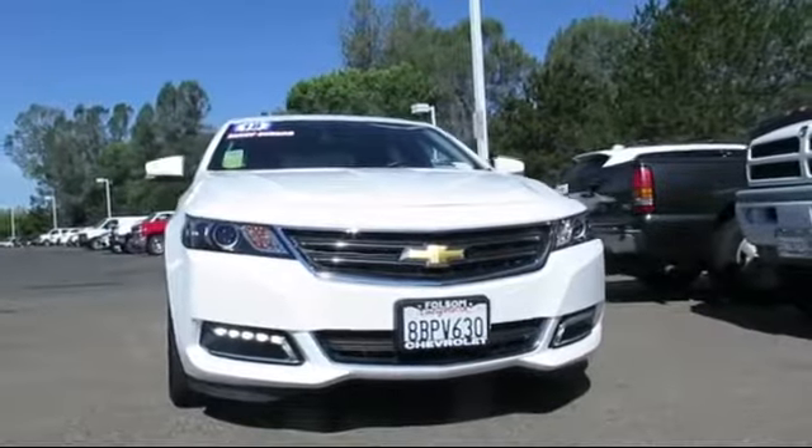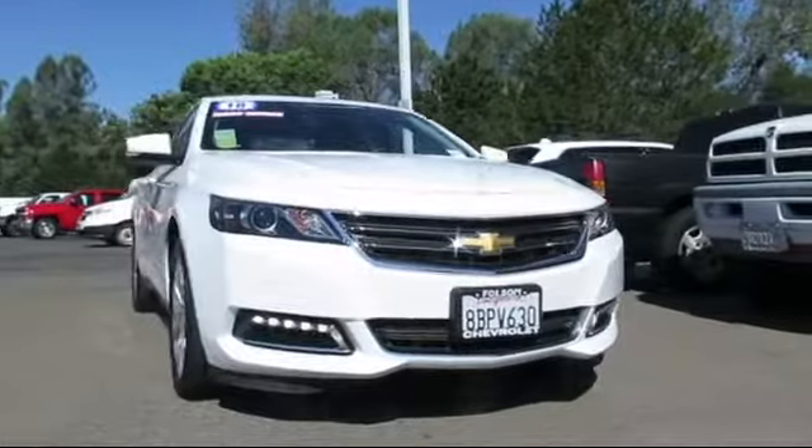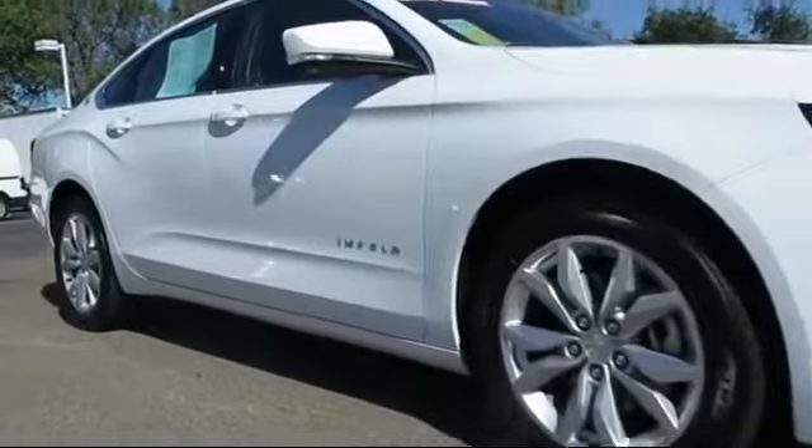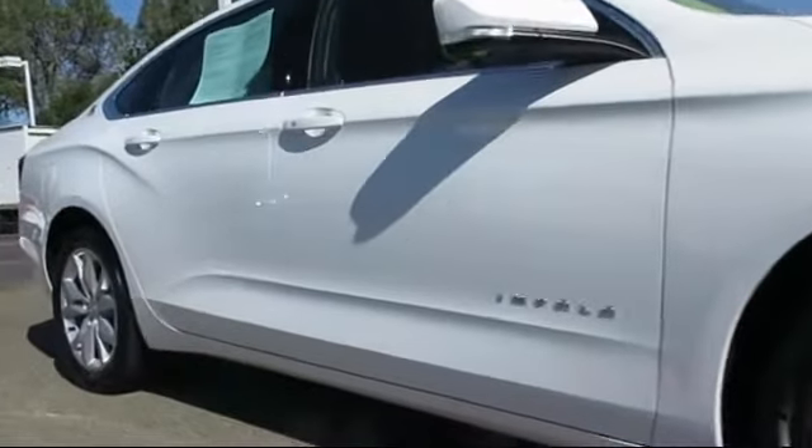Here's another example of a great Folsom Chevy vehicle, and it comes equipped with Sirius XM satellite radio, alloy wheels, keyless entry, premium audio system, and steering wheel controls.